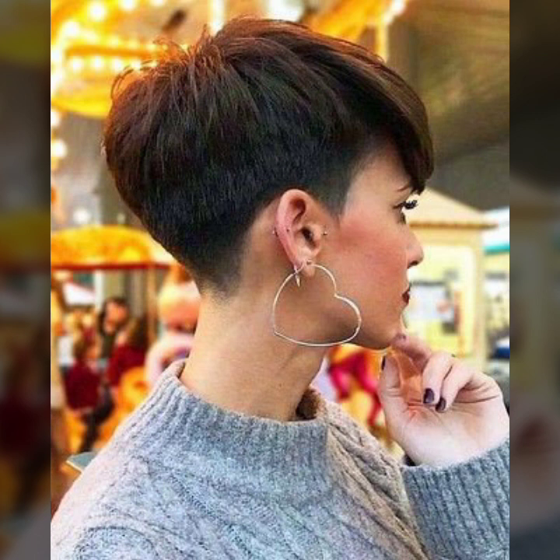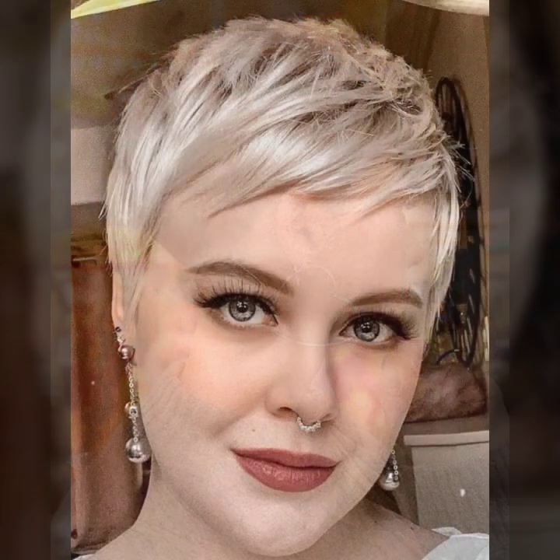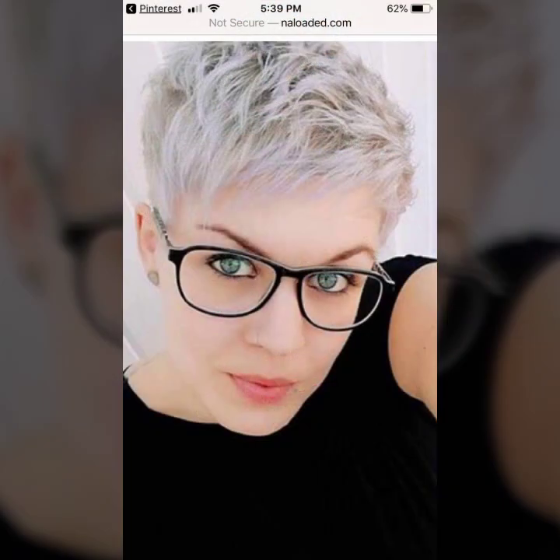And a very stylish, eye-catching collection of hair dye. My ideas include blonde color, burgundy color, black color, gray color, light brown, and dark brown.